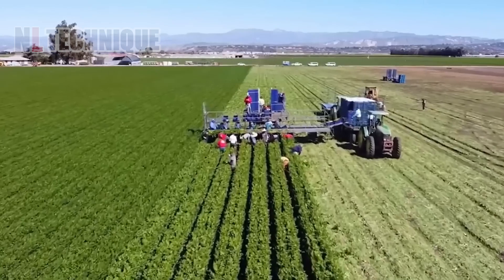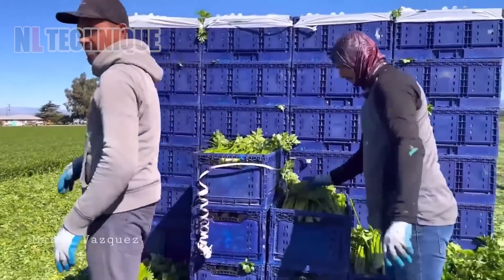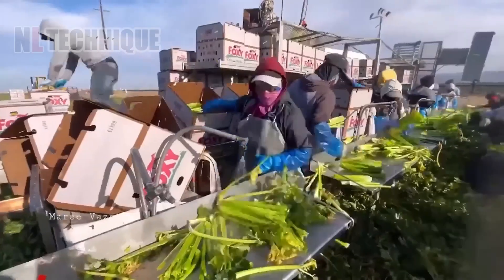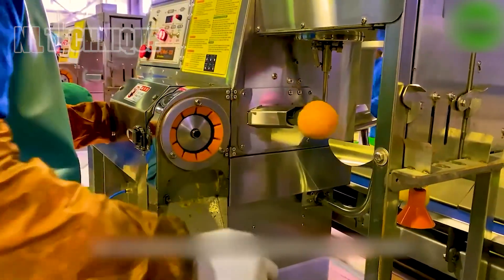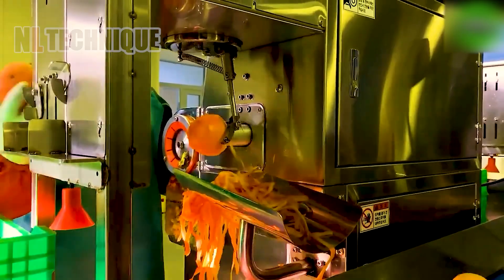Farmers quickly harvest the celery, cutting off the excess parts and placing it on a conveyor belt. Other farmers along the belt handle the packaging process, ensuring the celery remains fresh and well preserved. I think I really need a fruit peeler like this — for someone who doesn't know how to peel fruit like me.